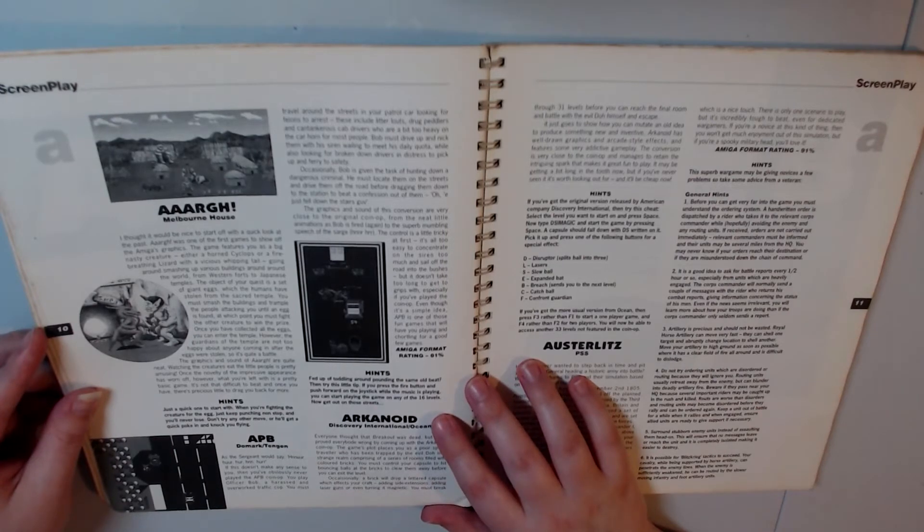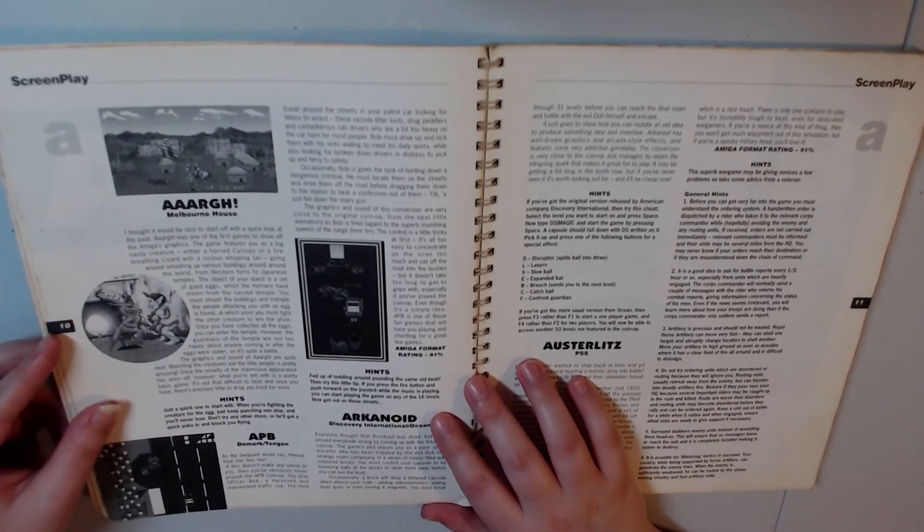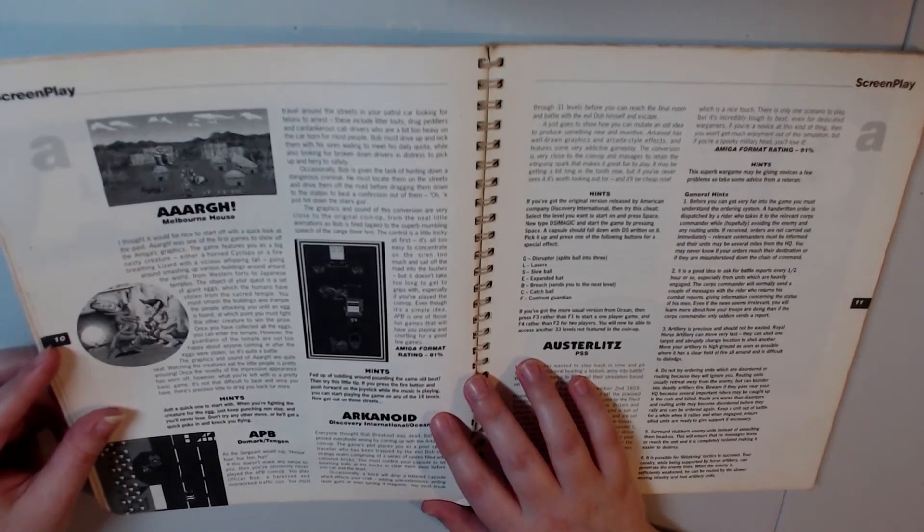You go around smashing up various buildings around the world, from western forts to Japanese temples. The objective of your quest is a set of giant eggs which the humans have stolen from the sacred temple. You must smash the buildings and trample the people attacking you until an egg is found. That sounds like a pretty brutal game for one of the first entries for the Amiga. I never did see my dad playing that one.